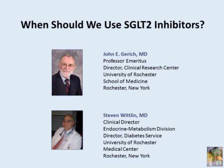Today's discussion, titled 'When Should We Use SGLT2 Inhibitors,' is presented by Dr. John Gurick and Dr. Stephen Whitland.